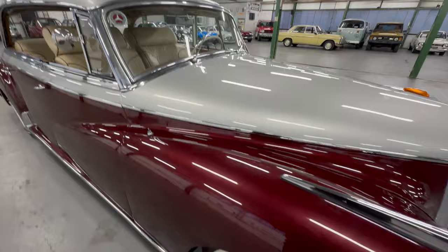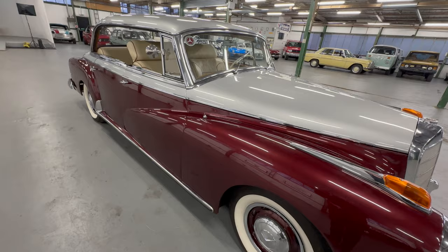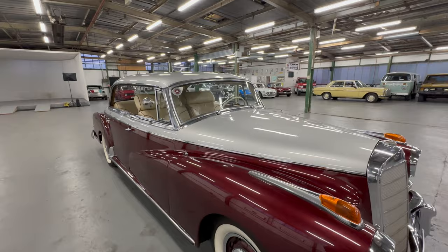We need to do a little bit more research, but we believe the silver was the original colour and the red was added — we believe by its first Floridian owner. It looks very Florida with those two tones, and it's aged very well.